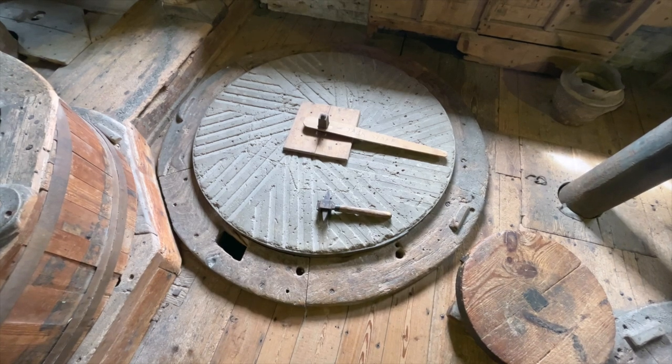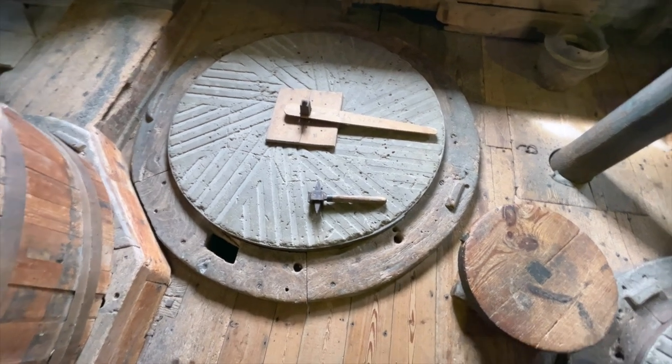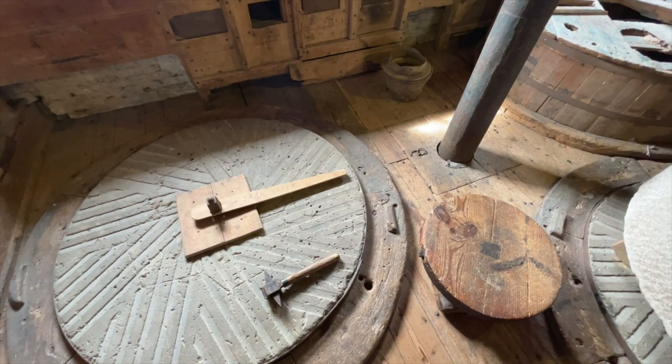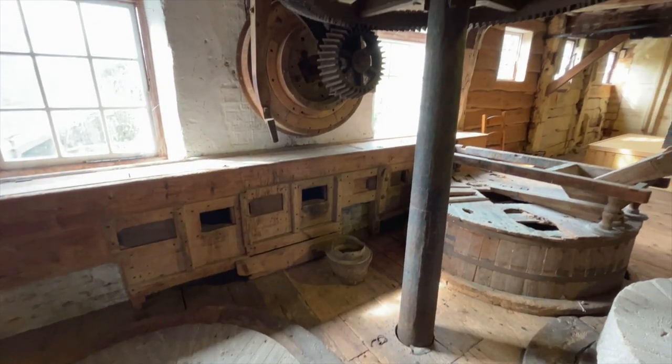An open lower stone shows the intricate pattern that had to be maintained together with the pattern on the upper stone. We see a dressing hammer and the marking-out template. A careful miller would only need to have his stone dressed by a mason every 10 days or so.